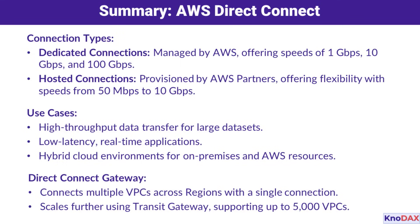And that's a wrap! AWS Direct Connect is a powerful solution for organizations looking to enhance performance, security, and scalability in their hybrid cloud environments. I hope this video has given you a clear understanding of AWS Direct Connect.